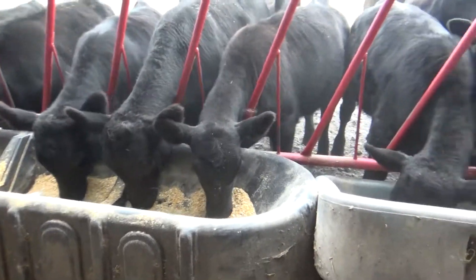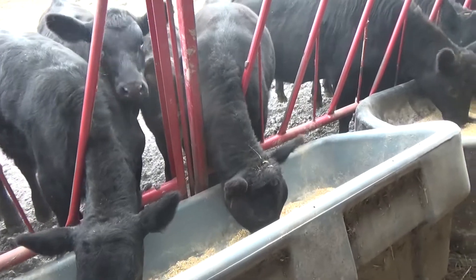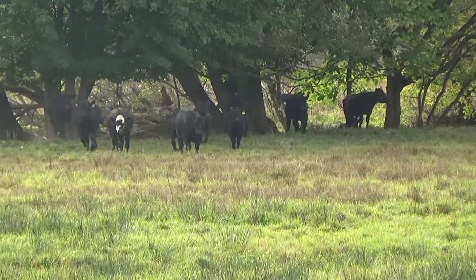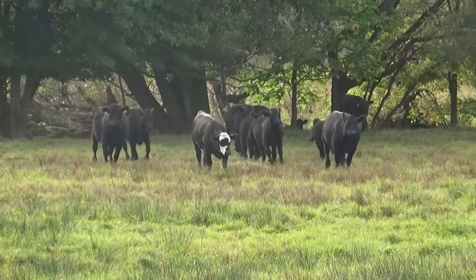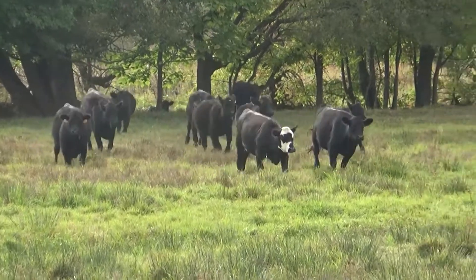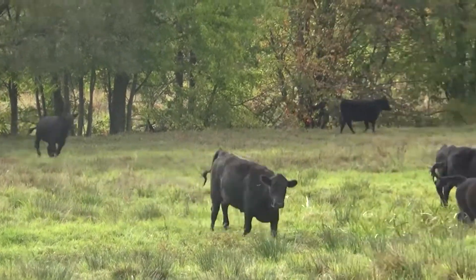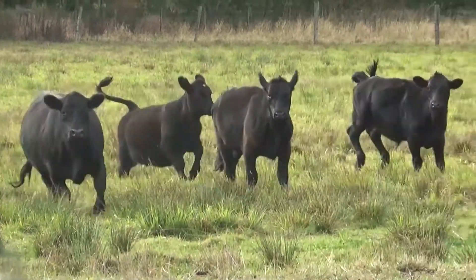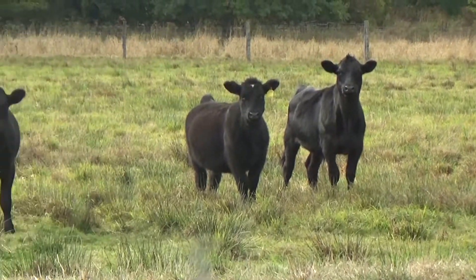As soon as they're done backgrounding with the vaccinations and stuff, they'll get back out on pasture on their own. These ones are being backgrounded, so they're here on a full grass diet and they get supplemented just a couple pounds of grain per head per day just to keep them marbled, until they get up to about a thousand pound mark when they'll be put back on the finish lot.